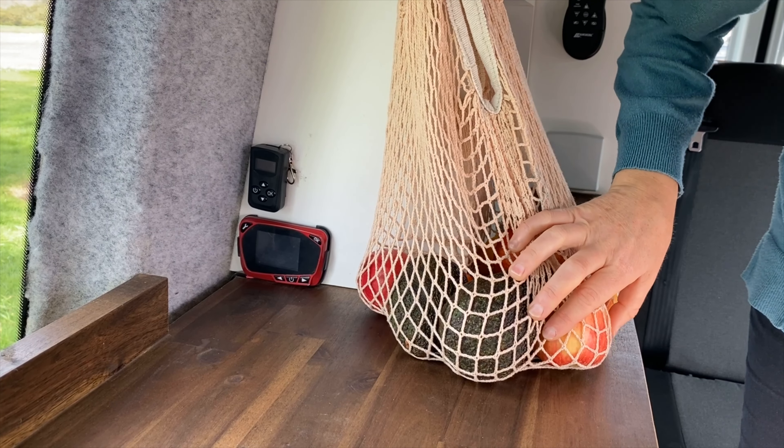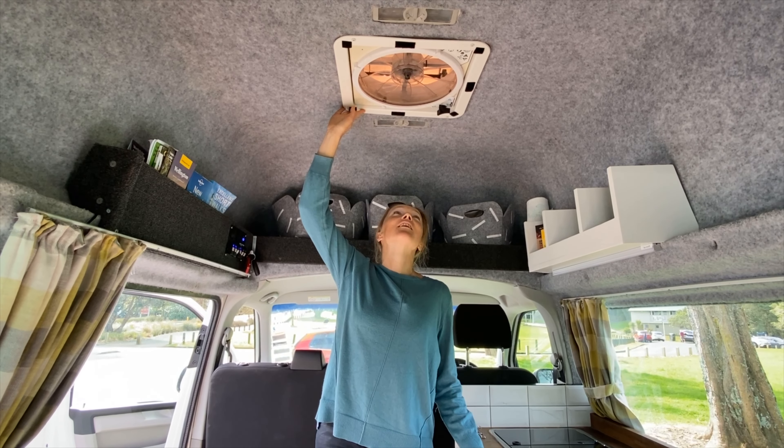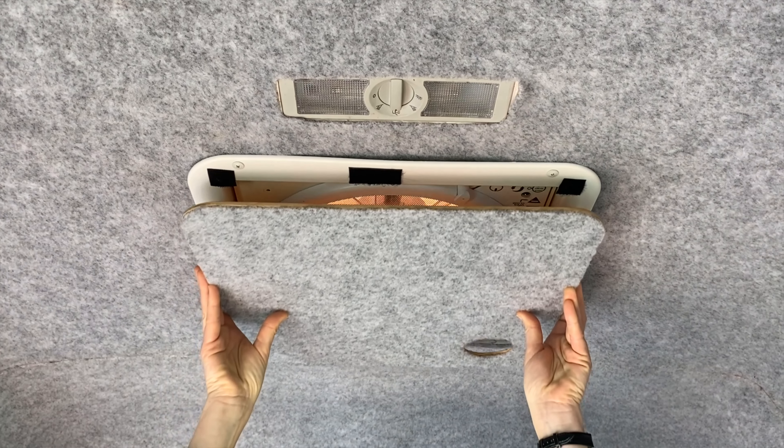We have the controls for the little diesel heater. Up here is one of my favourite features of Max — this is where he got his name. It's a Max air fan and it's absolutely fantastic.